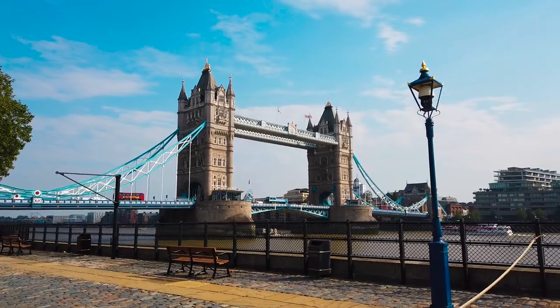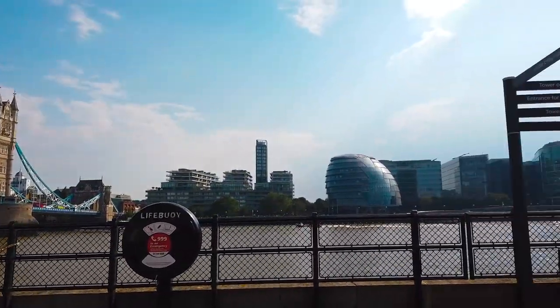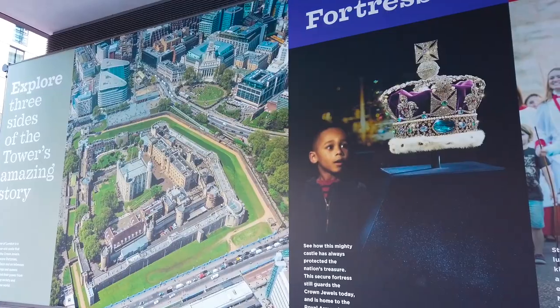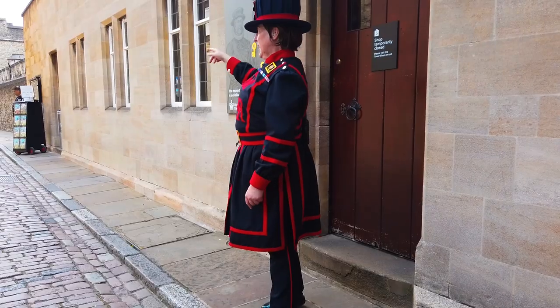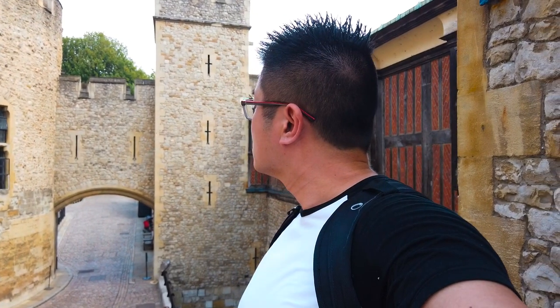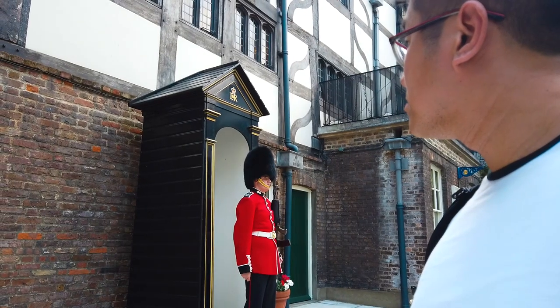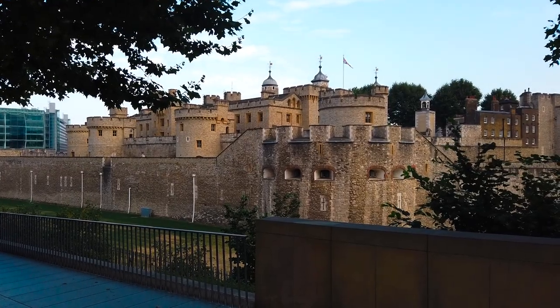Once you exit the tower, you're met with the majestic view of famous Tower Bridge — possibly the best angle of Tower Bridge that you're going to get. Before you leave for good, I highly recommend that you check out the tower shop. Overall, I think you'll have an amazing time here at the Tower of London. It's the number one attraction in London for a reason, and I think it's totally worth the money.